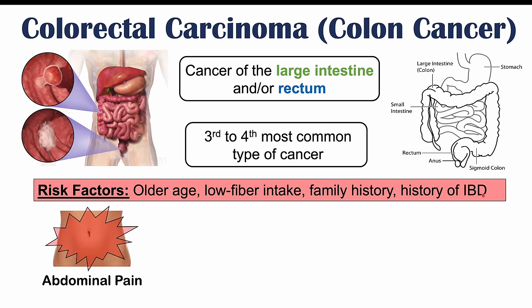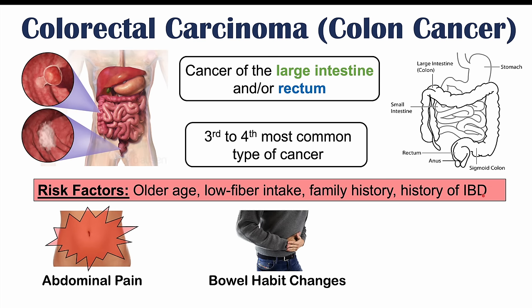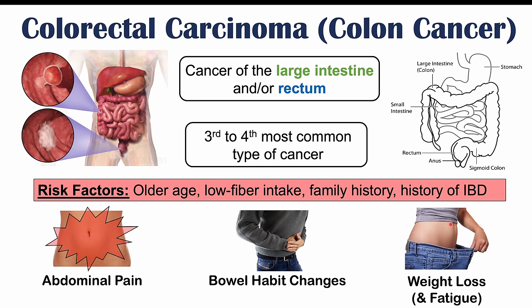The typical symptoms of colon cancer include abdominal pain and bowel habit changes, which can involve alternations between constipation and diarrhea. There can also be stool caliber changes — something called a pencil-shaped stool. If you have a large obstruction in the colon, stool passing by that obstruction can become smaller in diameter. There can also be weight loss and fatigue. But we're going to talk about weird or atypical signs and symptoms in this lesson.